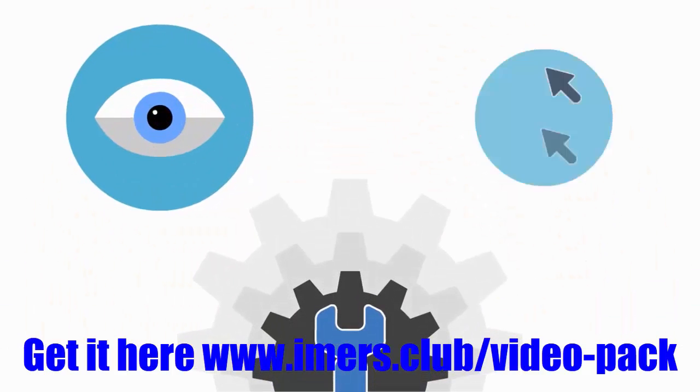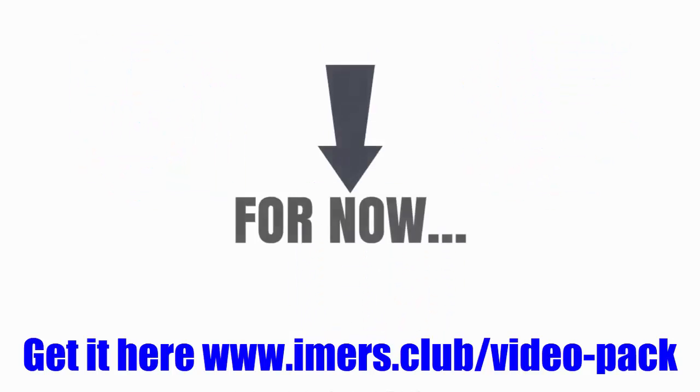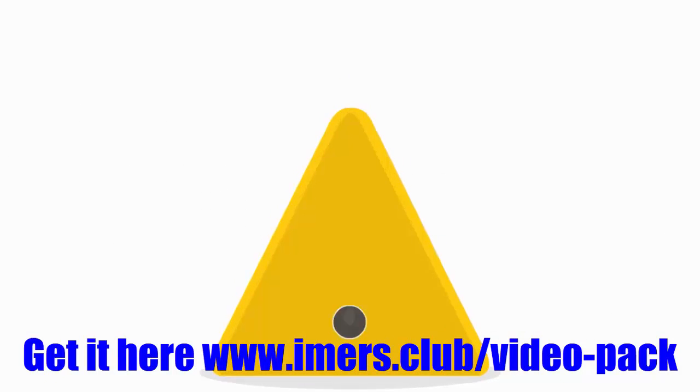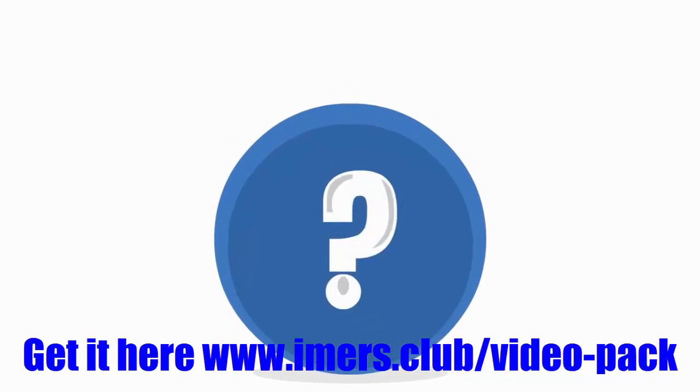Hey, it's Andrew. Real quick — I know you're about to create eye-catching, highly engaging videos, but for now I need you to stop and watch this very short video. This is very important. I have a quick question for you.